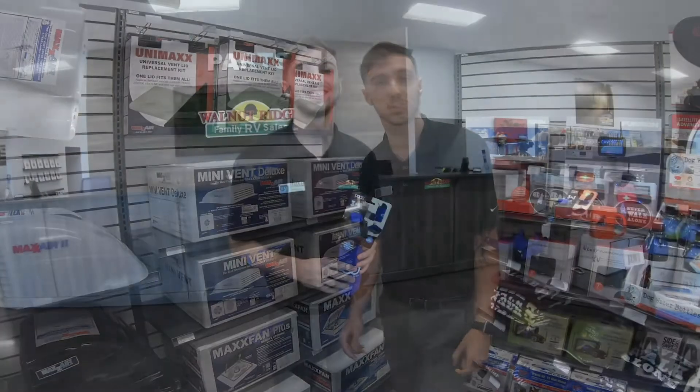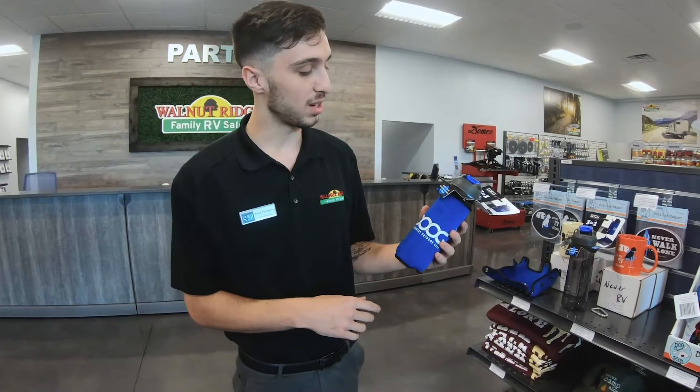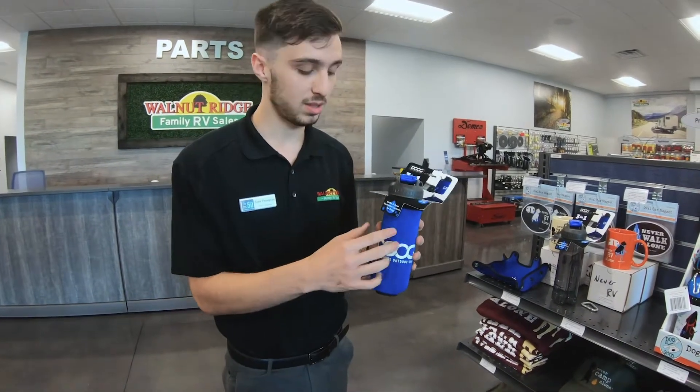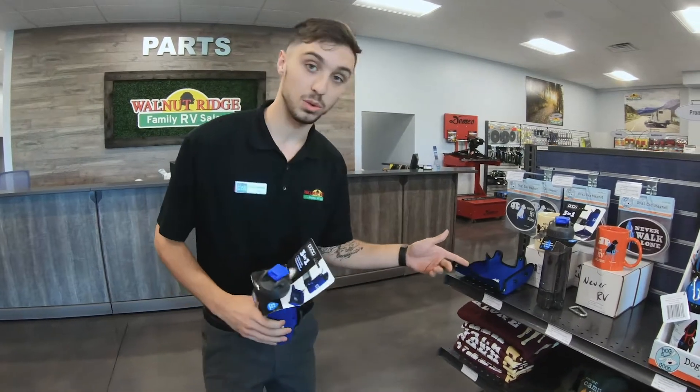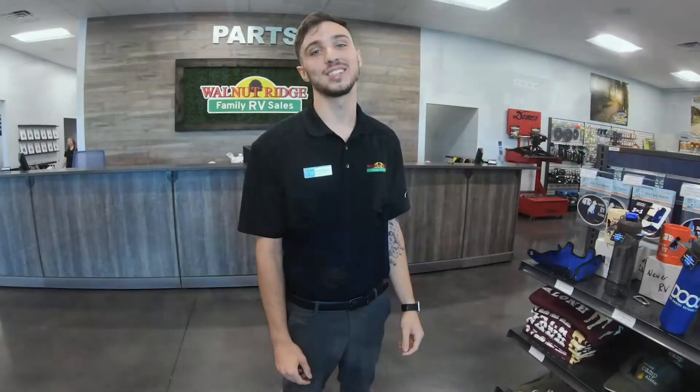Now we're going to go over and look at some dog stuff. We're over here at the dog stuff now, and if you're looking for something cool to help keep your dog a little cooled off, we got these new water bottles in. Not only is it a water bottle, this cover right here actually comes off and folds into a bowl. So you do have a portable water bowl with you.